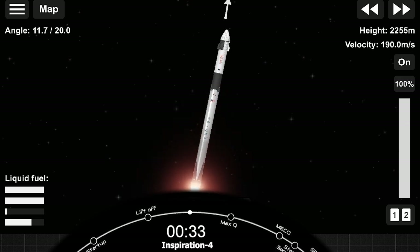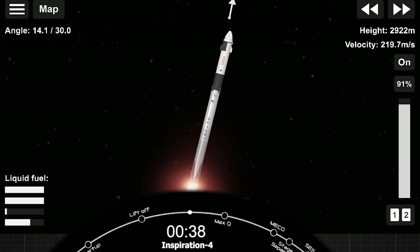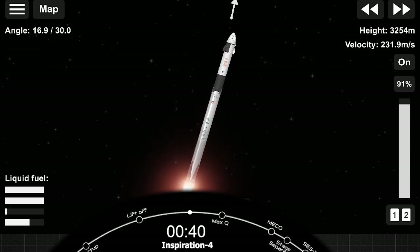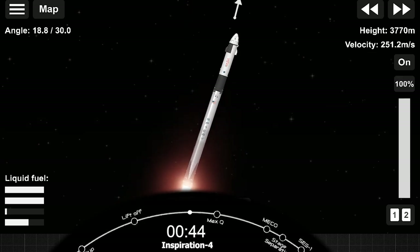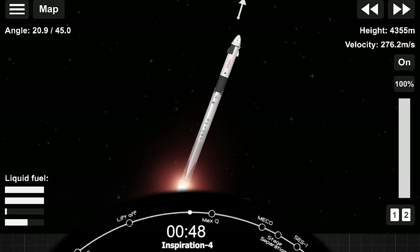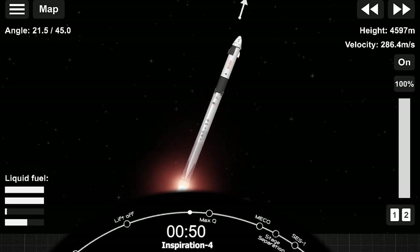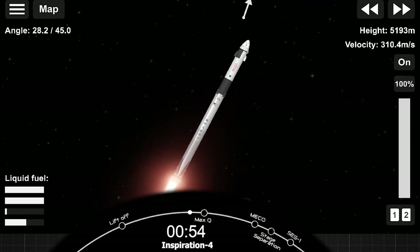Historic mission. The inspiration for the crew on board Dragon and Falcon 9. We're into the throttle bucket — Stage 1 throttle down, throttling down in preparation for the period of maximum dynamic pressure.